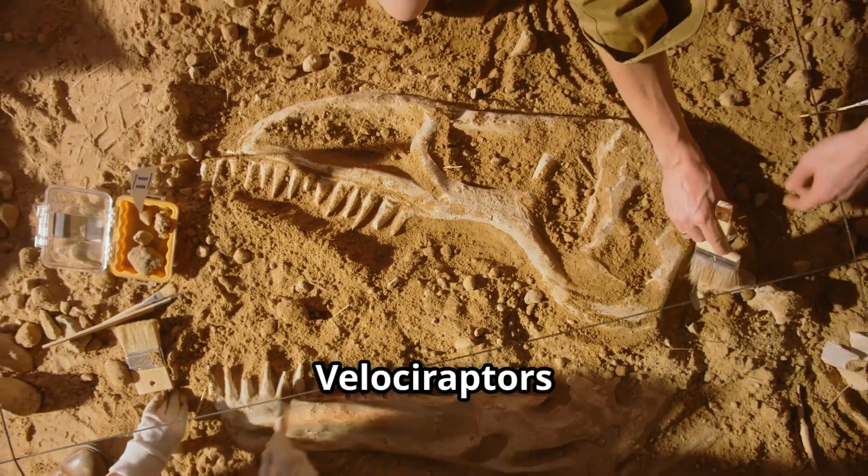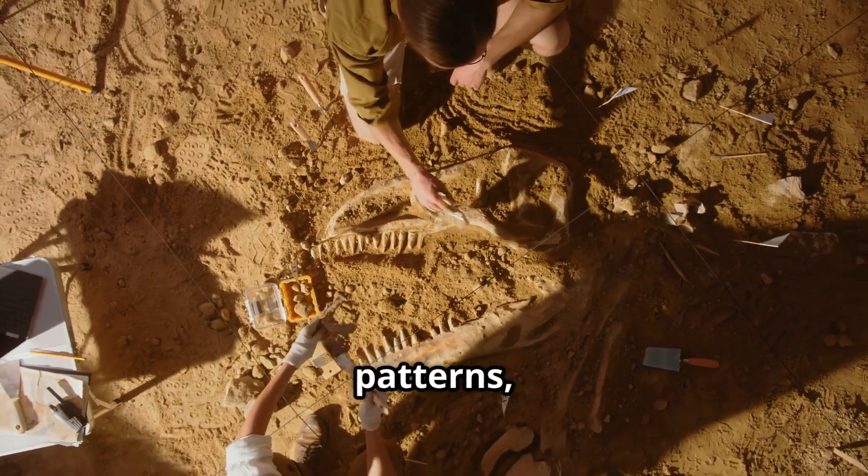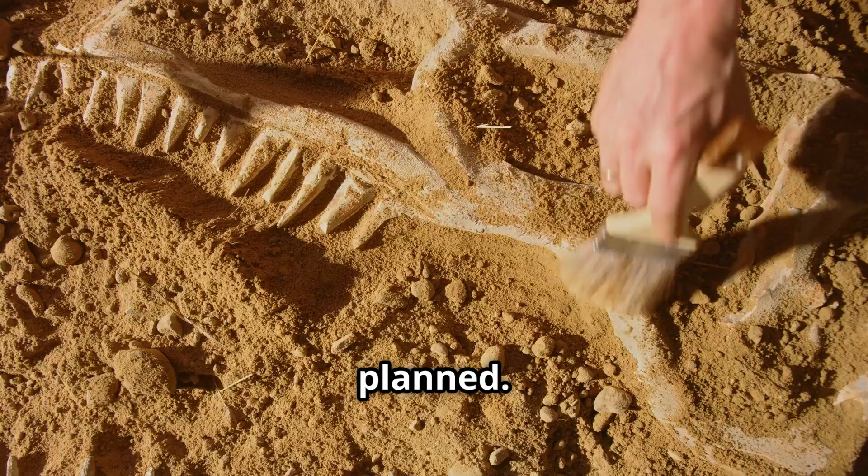Scientists believe velociraptors used their intelligence to strategize. Fossils show ambush patterns, not just opportunistic kills. They didn't react — they planned.